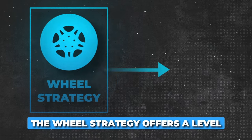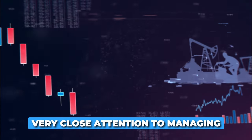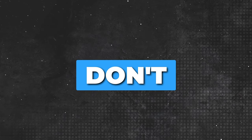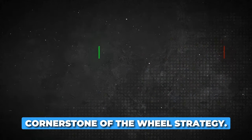The wheel strategy offers a level of security that few other strategies can match. When it comes to investing, I pay very close attention to managing the wheel strategy properly by opening and closing the position correctly, because if you don't do that, you're not going to get the big returns with low volatility, which is the whole cornerstone of the wheel strategy.